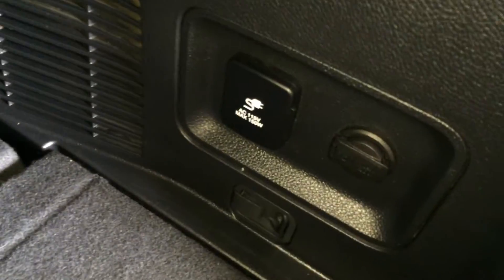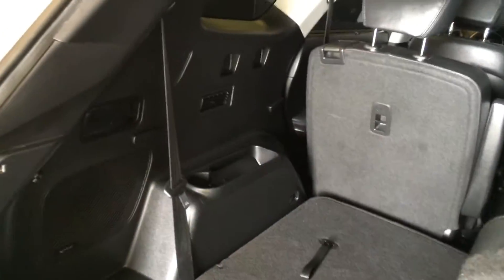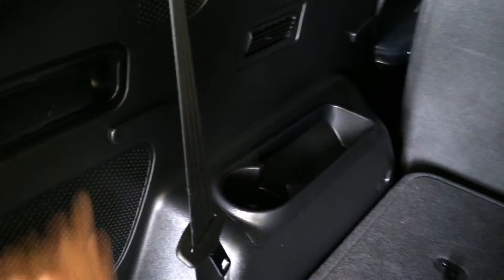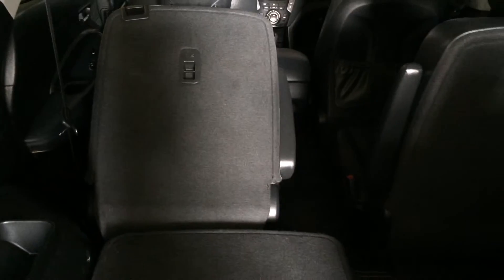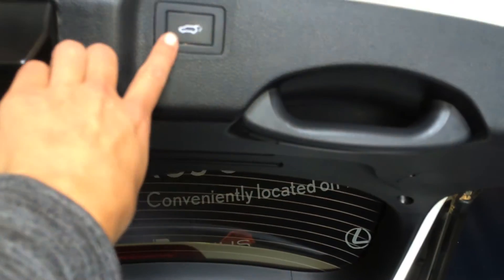Storage jack underneath the floor, power outlet plug-in, and your climate control for the third row. Just pull up on the strap to access it. You also have levers to fold down the middle section, an overhead handle, and your automatic close button.